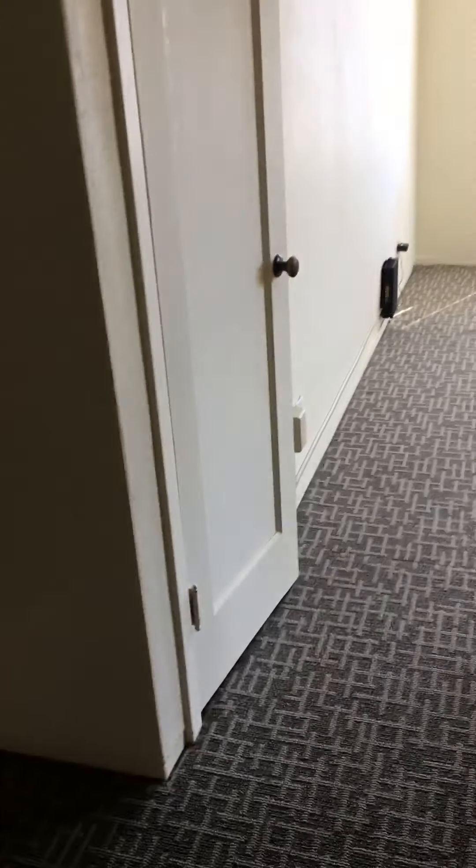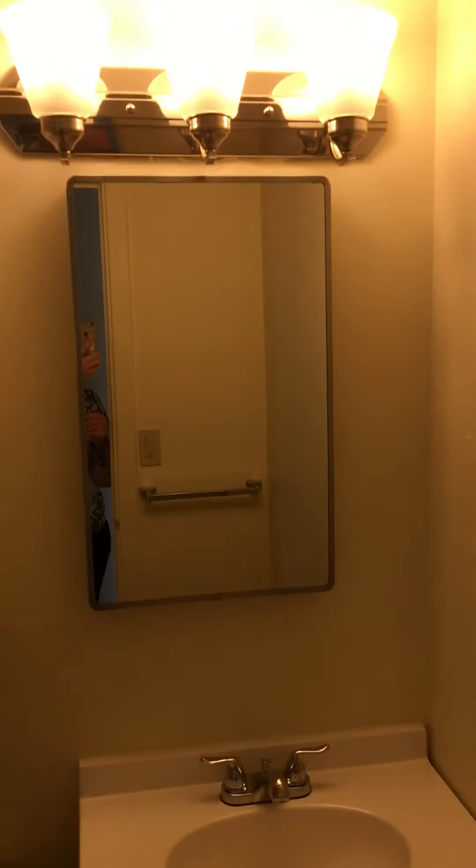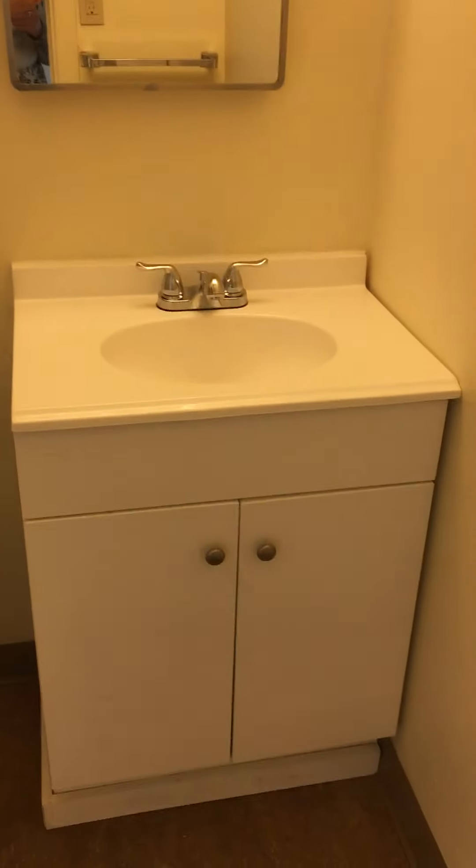You go back out to the main hallway. The bathroom is right next to the bedroom. There's a nice vanity mirror, a medicine cabinet, and a vanity with some storage. And then the tub is a tub-shower combo.